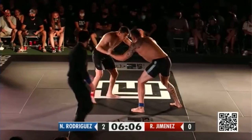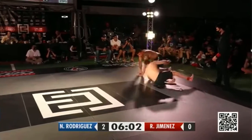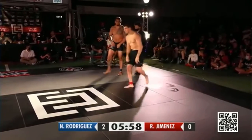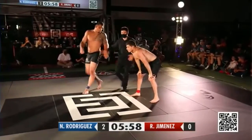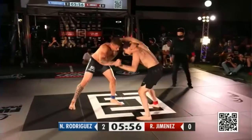One thing I like about Roberto is that he gave the two points, he stands back up. He's like, I know that he needs to score a lot more points to beat me, so let's go again. Super impressed with Nicky Rod here — he is not a bit slower than Jimenez. He is the same speed here.